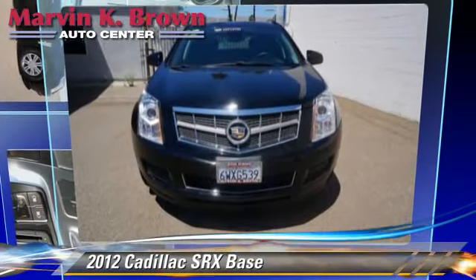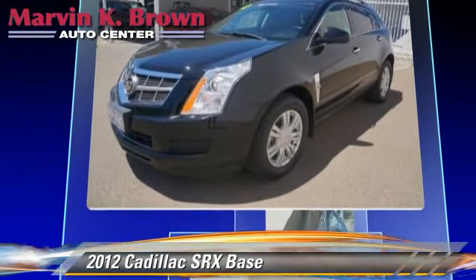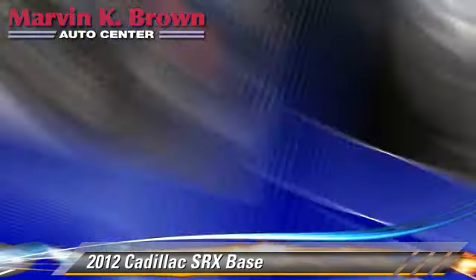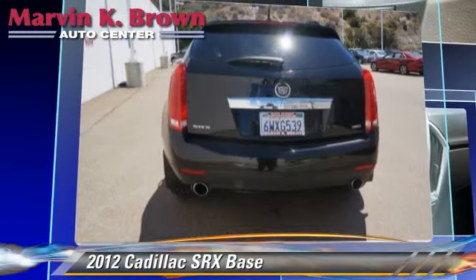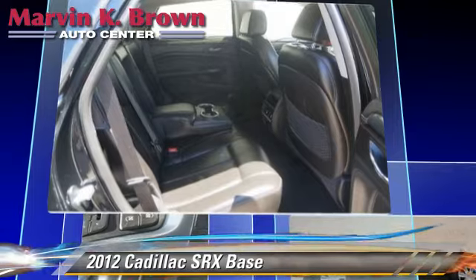The 2012 Cadillac SRX, powered by a 3.6-liter V6 engine with a 6-speed automatic transmission. This vehicle, with fewer than 25,000 miles on the odometer, gets up to 23 miles per gallon. This Cadillac features keyless entry,